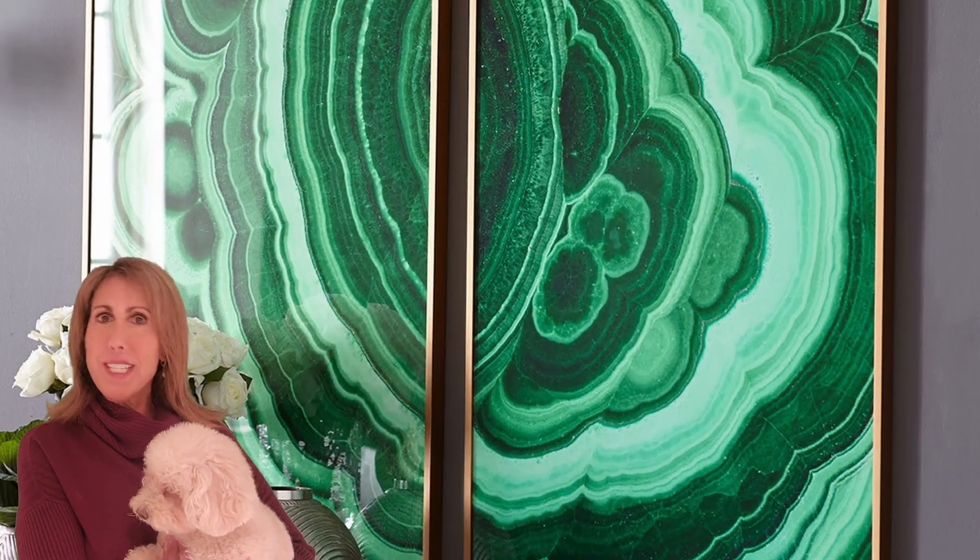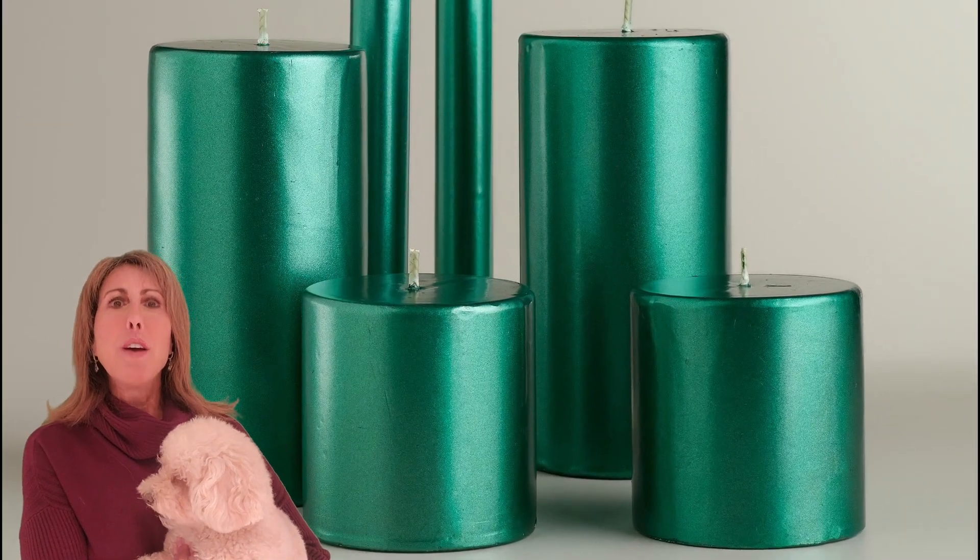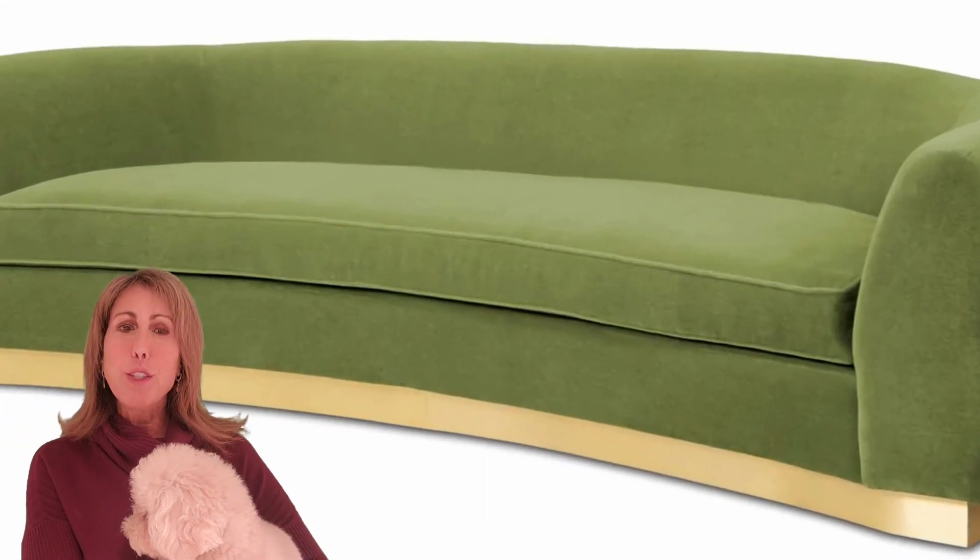Hi everyone and welcome back to Kayla's World and Ruby's. You can't help but be inspired by the color green this holiday season, and if you look around it can be featured in numerous ways — from a bold malachite print to a statement sofa or even a painted green wall.